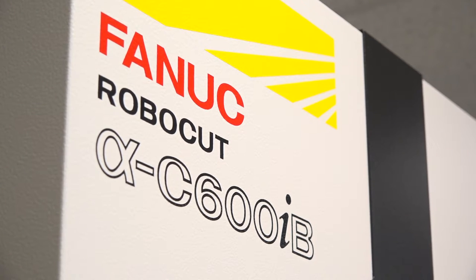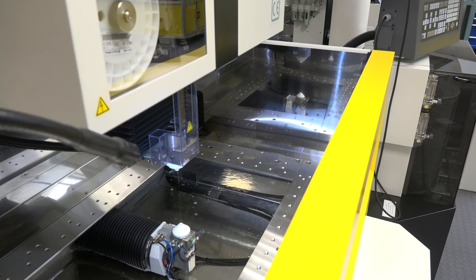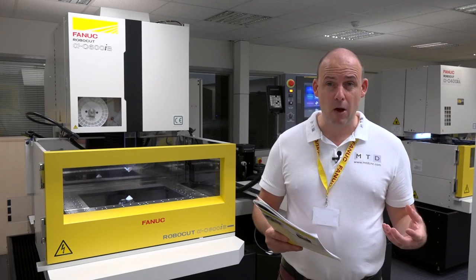There is also another function called smart positioning, which gives you high-speed improvements in setups, enabling you to set components sometimes up to 30% faster than you would have done previously.